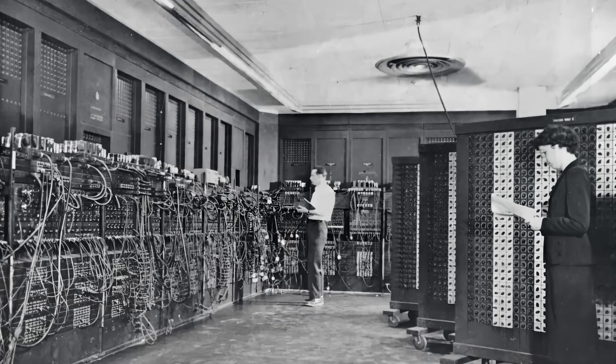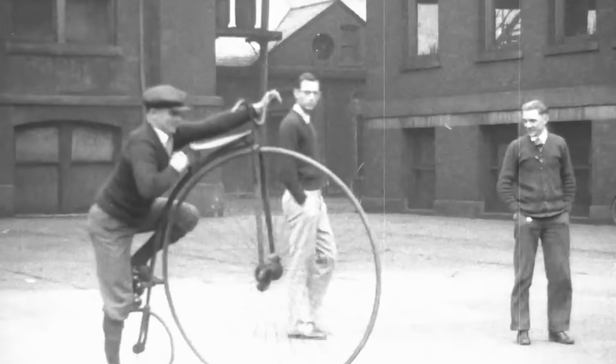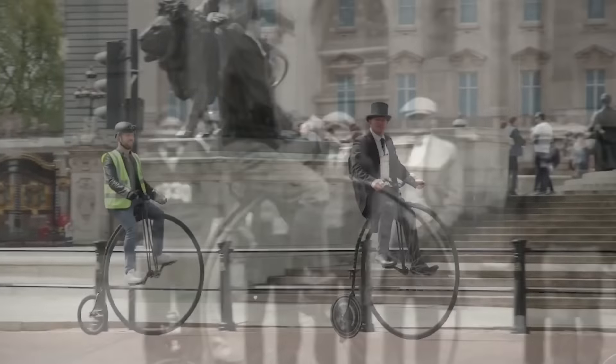Technology is always evolving. Computers used to be the size of a room. Refrigerators were cooled using poisonous gases. And penny-farthings were, for some reason, a thing that people willingly rode.